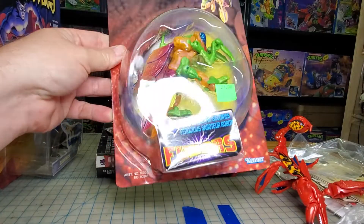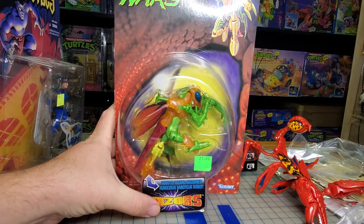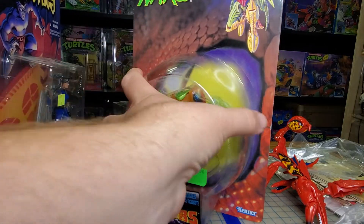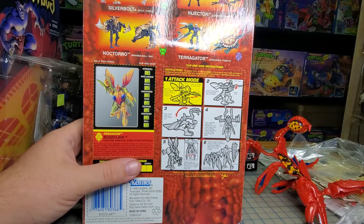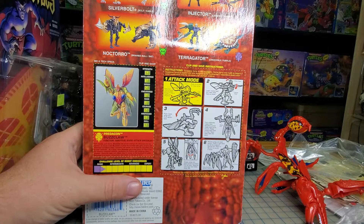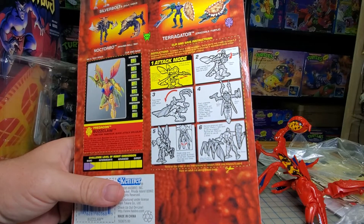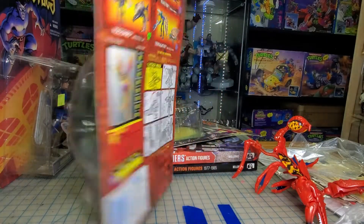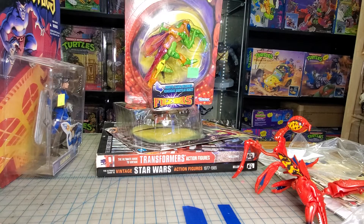Ended up grabbing this instead — I didn't have this one, and the card's in pretty good shape. This is one of the Fusors, Buzzclaw. Didn't have him, and this one was carded in pretty decent shape so I went ahead and grabbed it. He's part mantis, part lizard. Not my favorite, but for the price it wouldn't have been much cheaper.